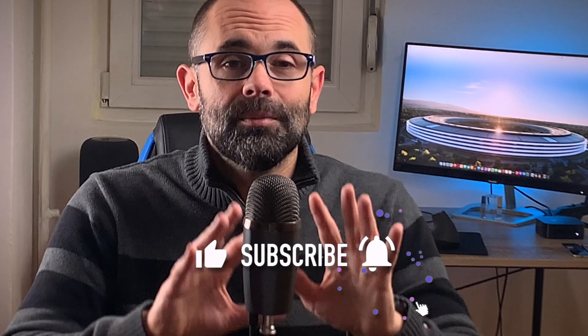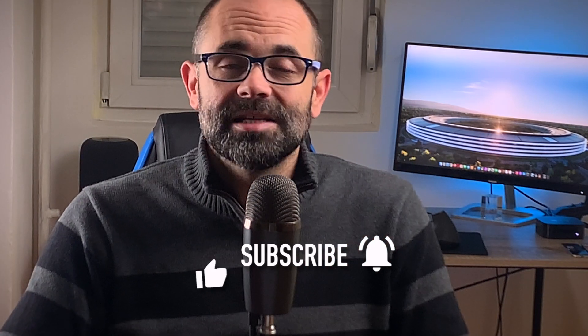Hi friends and welcome to the Digital Markings channel. My name is Mark and this is your dose of Apple news, leaked information, rumors and opinions. Make sure you subscribe, leave a comment below, hit the like button, and don't forget to enable all notifications so you don't miss the next video.